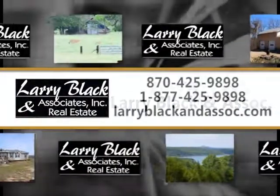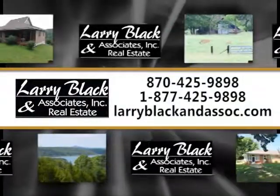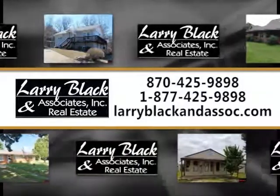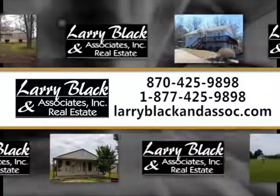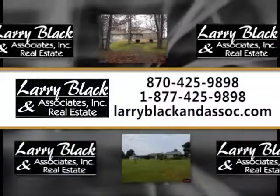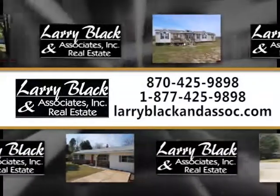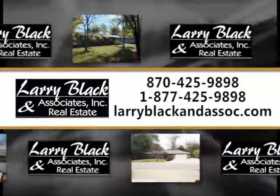Larry Black & Associates Real Estate, 425-9898, or toll-free 877-425-9898, or visit them online at LarryBlackAndAssociates.com for more information about these and other featured listings in the area.